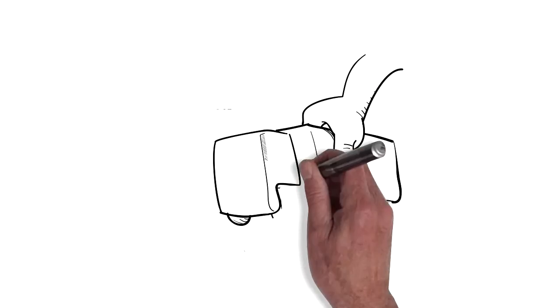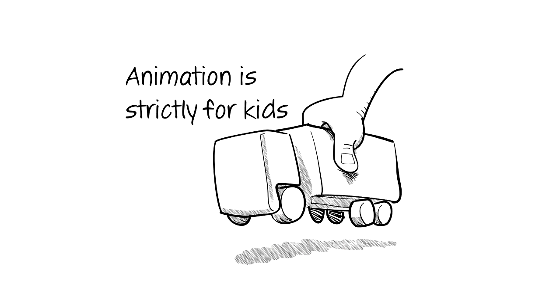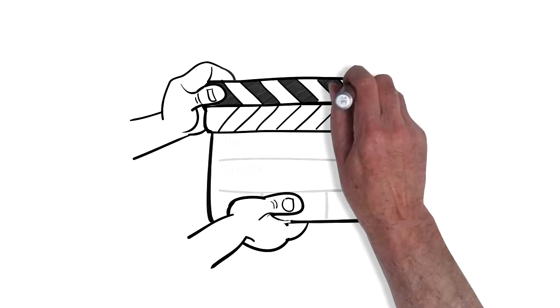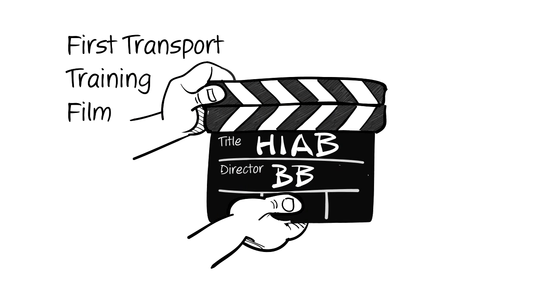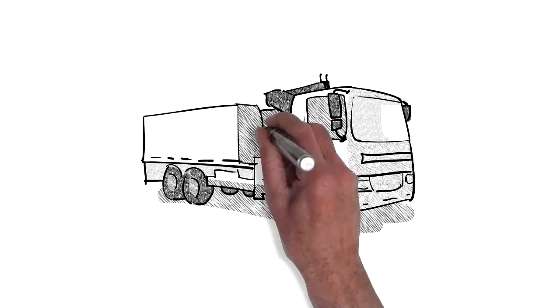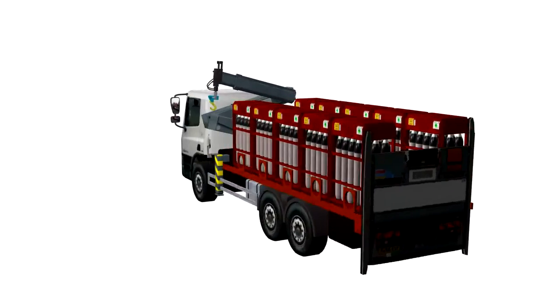If animation for transport training makes you think of cartoon characters in kiddie cars, then hopefully this program will change your mind. The first transport program I made was a HIAB crane training video for a major UK gases company. Most of the program was live action, but I built a 3D computer model of a truck in order to show hazards that would be too difficult to film.